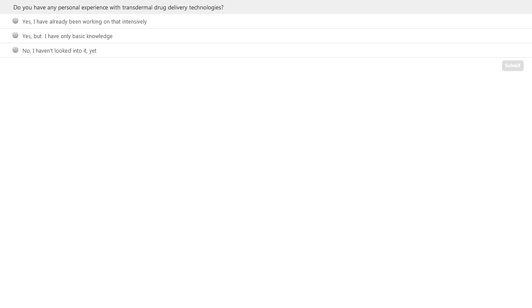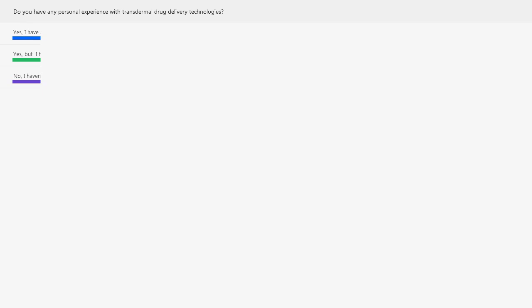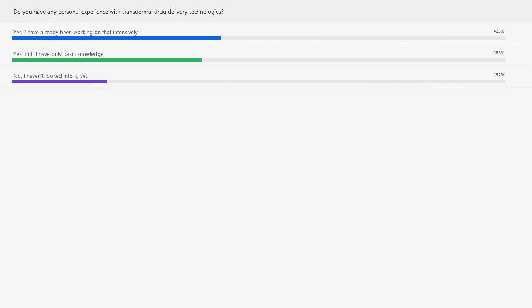Now the audience has had time to vote, so let's move on to the answers. Yes, I have already been working on that intensively is at 44%. Yes, but I have only basic knowledge is at 36%. And no, I haven't looked into it yet at 20%. I think that's more or less what we've already seen in the market — a lot of people know transdermals, but not the majority have worked on this. We're hoping to convince companies and other scientists to consider the transdermal route as well.